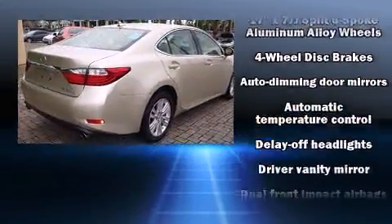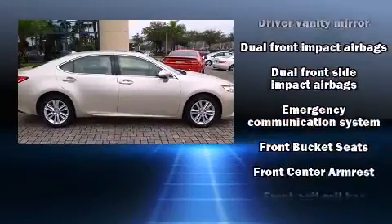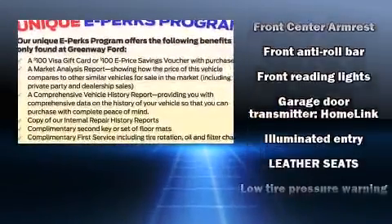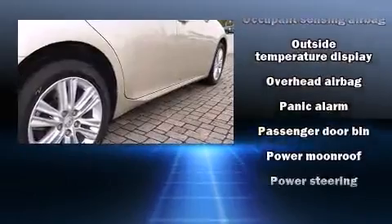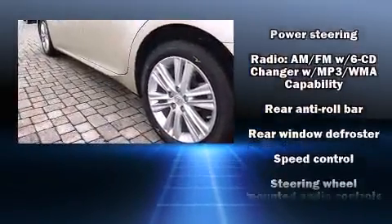Lexus also prioritized safety and security with features such as head curtain airbags, front and rear side impact airbags, traction control, anti-whiplash front head restraint, ignition disabling, an emergency communication system, and four-wheel disc brakes with ABS. Brake Assist technology provides extra pressure when applying the brakes.